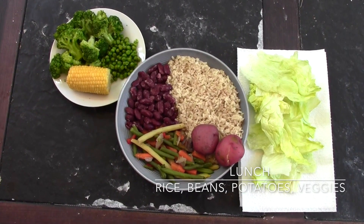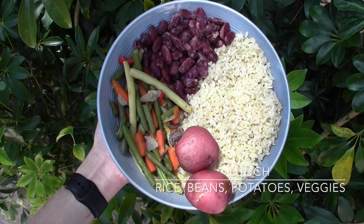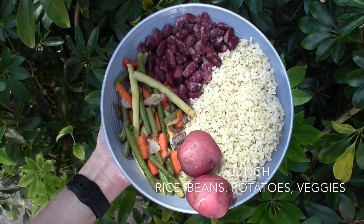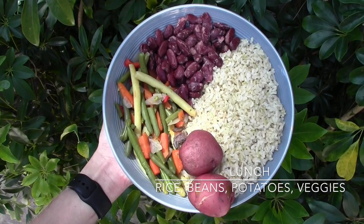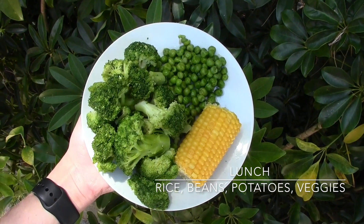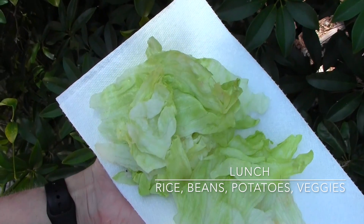Next I had a really big lunch since I didn't snack throughout the day, so it was three plates. The first plate consisted of beans, rice, potatoes, and veggies. The second plate consisted of broccoli, peas, and corn.